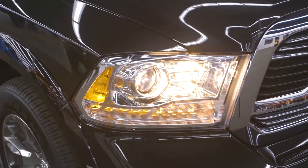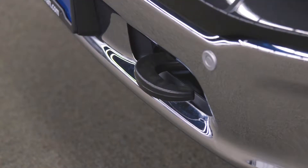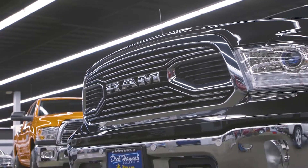Up front we have automatic headlamps with fog lights, parking sensors, tow hooks, and the beautiful Ram grille with active grille shutters that help achieve that 21 miles per gallon.